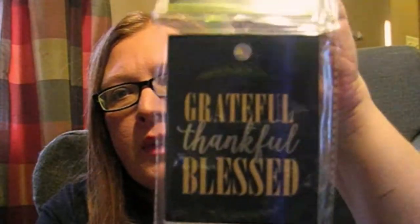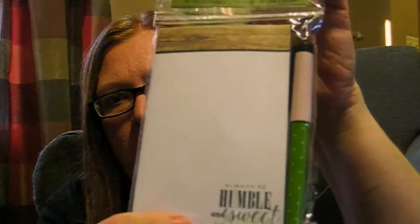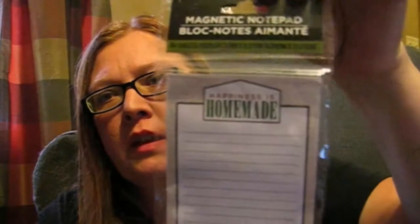I got this notebook — it says 'Grateful, Thankful and Blessed.' It's black with gold lettering and it's got a wood grain look down below. It's got 60 sheets. Kind of farmhouse-y. I also got a desk pad with a pen and it says 'Always Be Humble and Sweet' — it's got a wood look at the top and a little matching ink pen. And then I got this magnetic notepad with 50 sheets that says 'Happiness Is Homemade.' It's got a magnet on the back for the refrigerator. I use these all the time to jot down notes or make grocery lists.